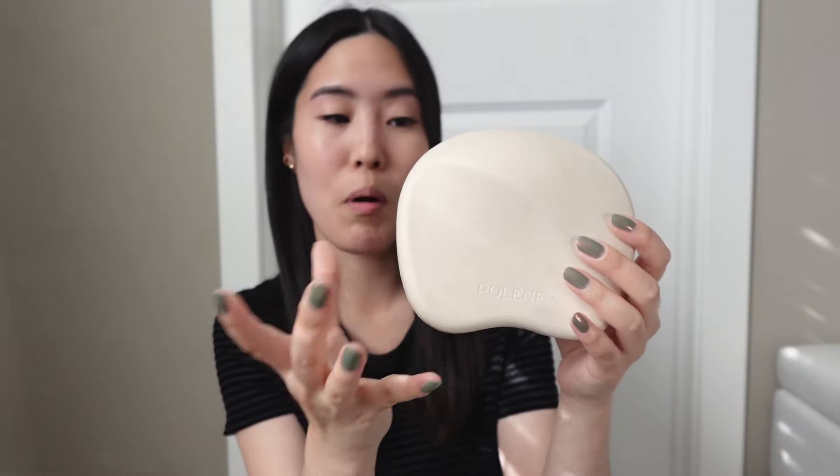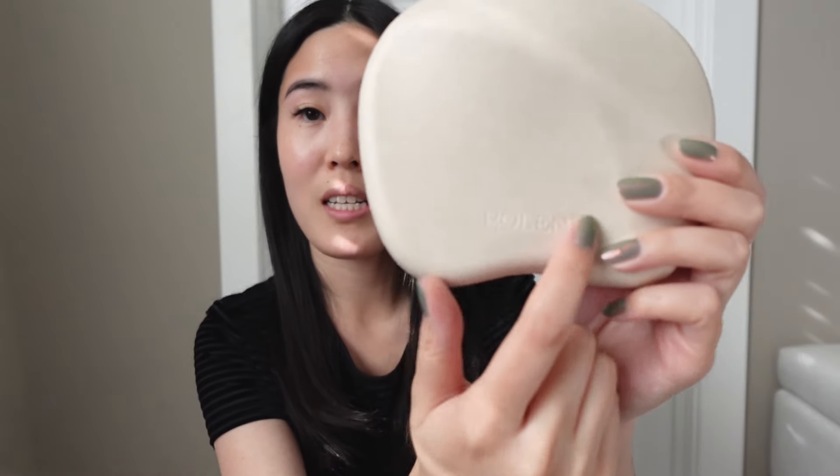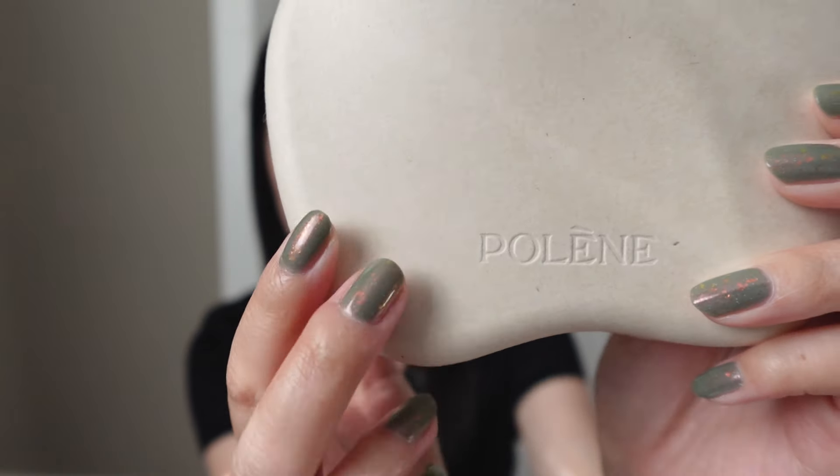This slides out easily, and then this is the earring box it comes in. On the back it has the barcode and some other details. It's very similar in look, coloring, and everything to their other packaging, and it does have the logo on the front.